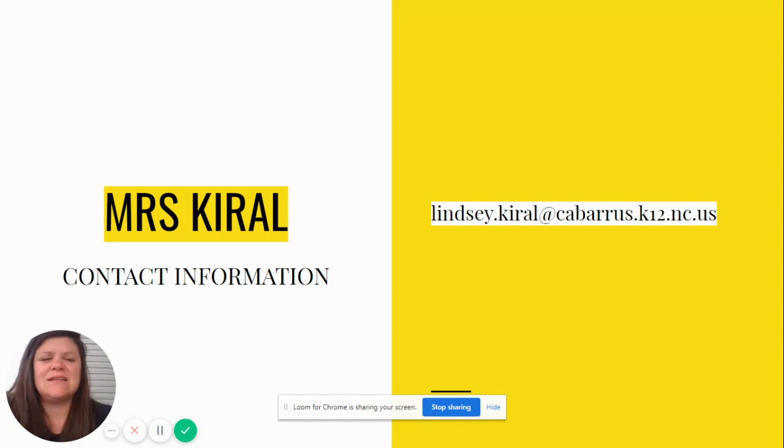If you have any questions, my name is Miss Carol and my email address is lindsay.carol at cabarrus.k12.nc.us. Please feel free to reach out with any questions you have about next year's courses, and I look forward to seeing you in class.